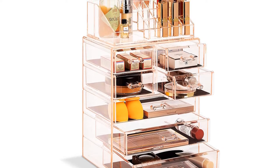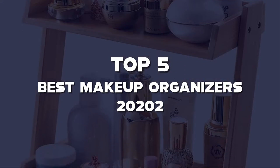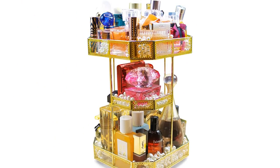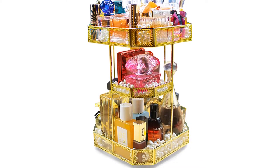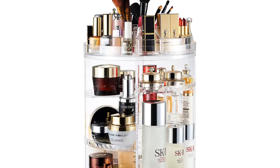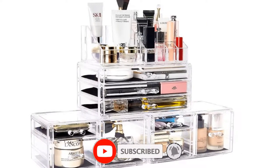What's up guys, today we'll take a look at the top 5 best makeup organizers of 2022 that are available on the market. I made this list based on my personal research. If you would like more information about these products and their latest prices, check out the description below. Don't forget to subscribe for more reviews — let's get started with the video.